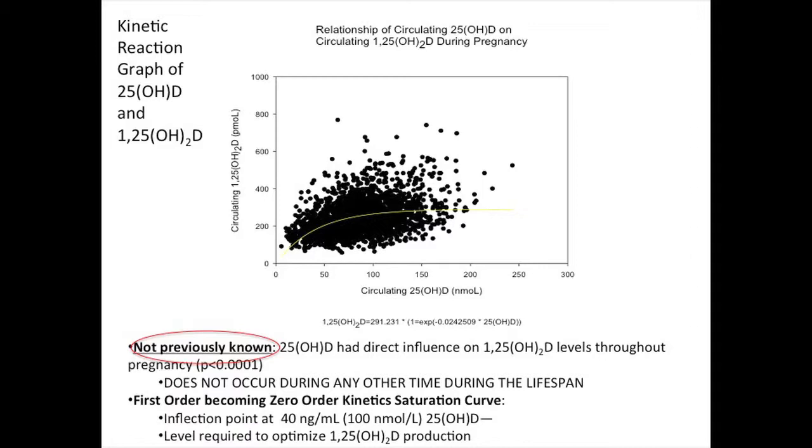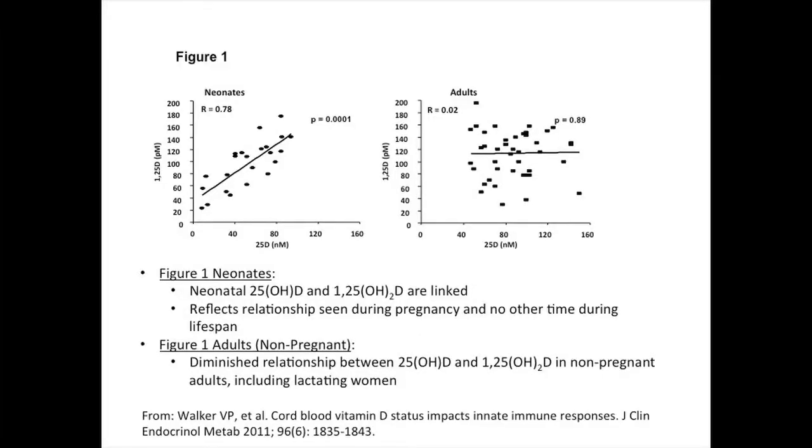At no other time during the life cycle do you see 25-OHD linked with the concentration of 1,25 as you do during pregnancy. We found that you optimize the conversion of 25 to 1,25 during pregnancy at about 100 nanomoles per liter, which is 40 nanograms per ml — from Walker et al. out of UCLA. This relationship is also present in the fetus, seen in cord blood, compared to the relationship in a non-pregnant adult between 25 and 1,25.